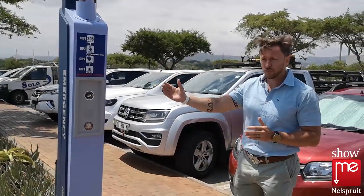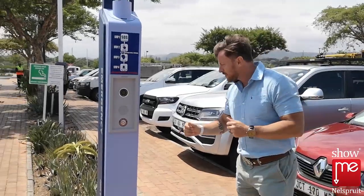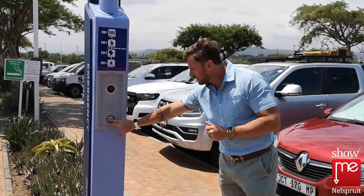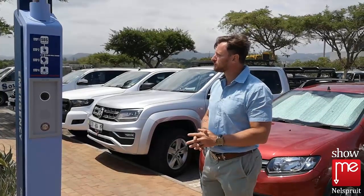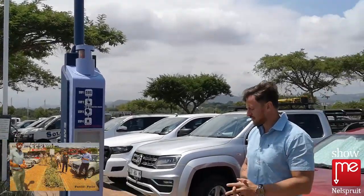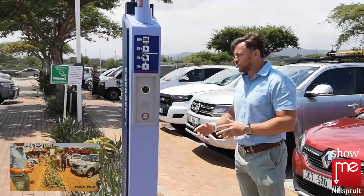If I may illustrate the use of the panic station to you, it works as follows. A person will come — anyone from the public that's in an emergency situation — and they will press the alarm button, as you can hear.